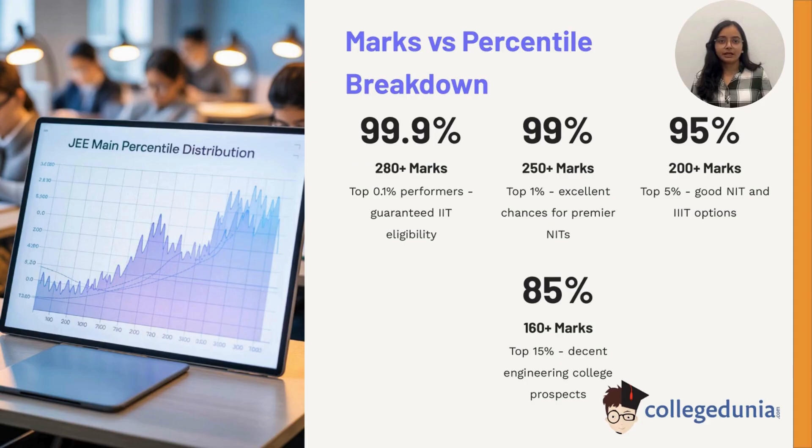To simplify: 280-plus marks put you in the top 0.1 percent, almost guaranteeing IIT eligibility. 250-plus marks place you in the top 1 percent, excellent for premier NITs. 200-plus marks reach the top 5 percent, with good options in NITs and IIITs. 160-plus marks reach the top 15 percent, with chances in decent engineering colleges.